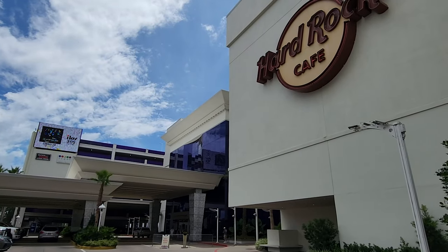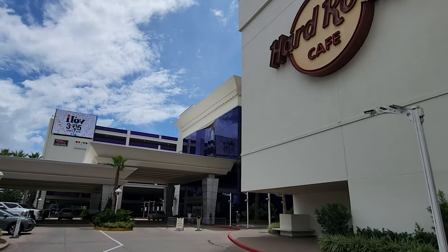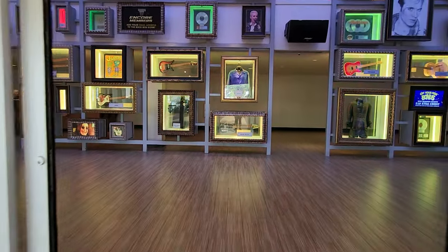Here's the entrance to the Hard Rock Casino. They do not have valet at this time, but there is a parking garage, and Hard Rock knows how to make an entrance — I would expect nothing less.